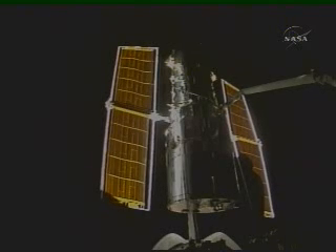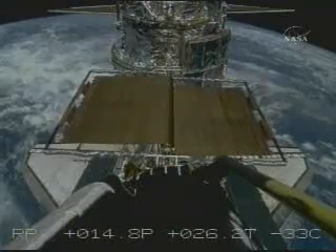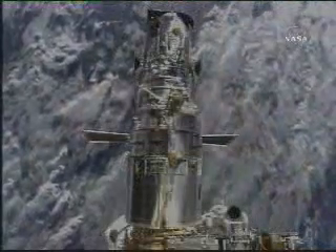The new solar arrays provide more power. The previous solar arrays had slowly degraded, and the replacement provides about 30 percent more power than the arrays they replaced.